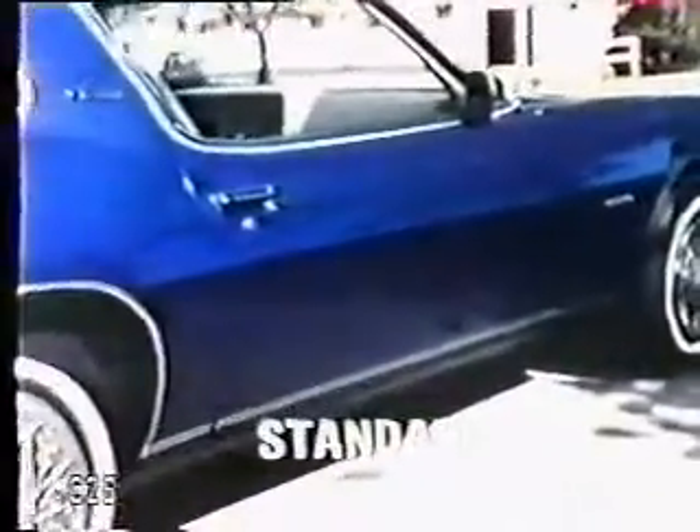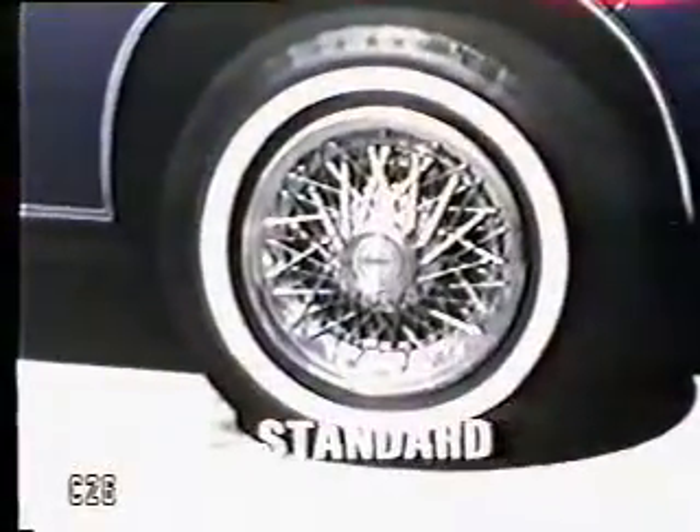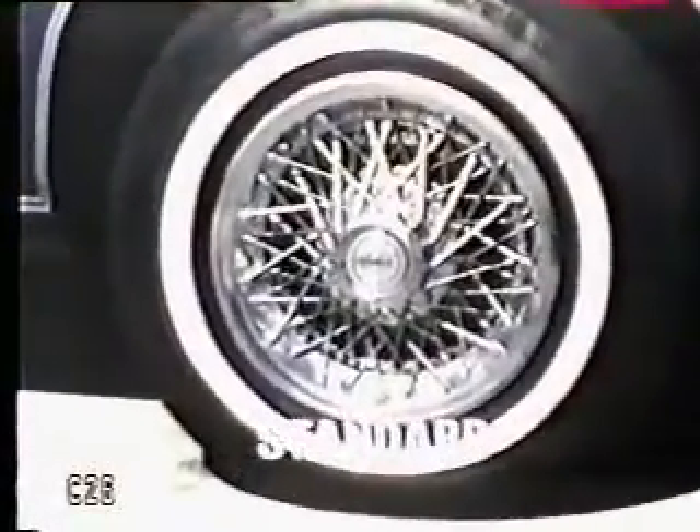Low, lean, sleek, with eye-catching pinstripe treatment, black-painted rocker panel moldings offering contrasting accents. Sporty white-stripe radial tires and wire wheel covers are standard equipment. Dramatic grille, sporty low profile, dual sports side mirrors — every inch a car with flair and eye-catching appeal.